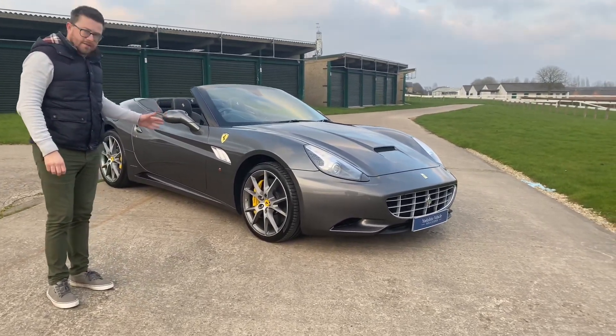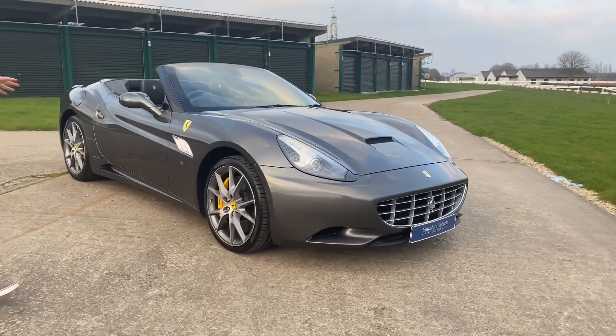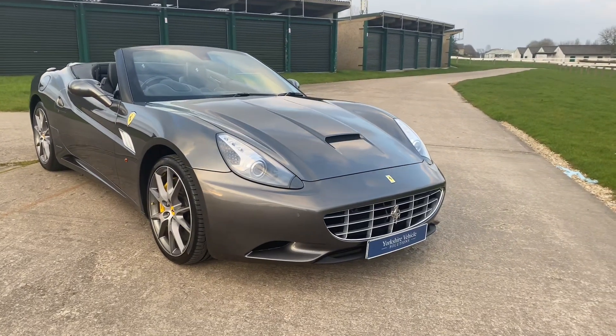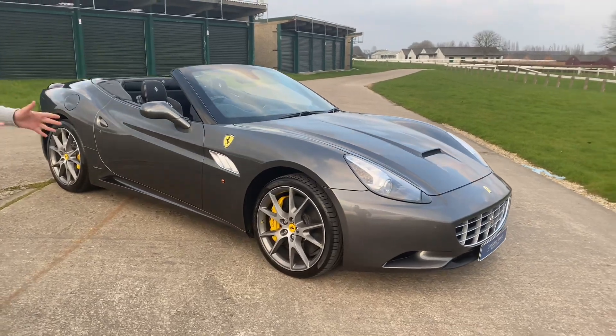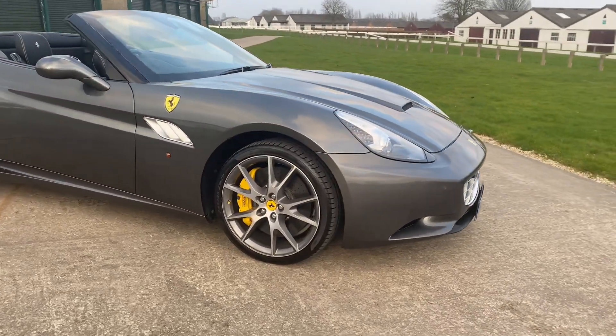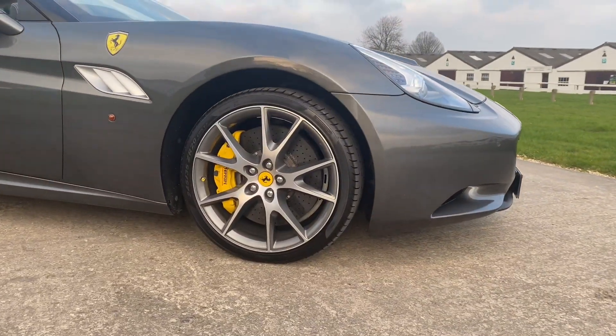This is finished in Grigio Silverstone, linked with a Nero Clyde interior. On the exterior you've got the sport alloy wheels in a diamond turn finish, and ceramic brake discs.